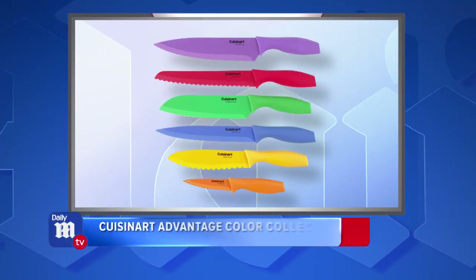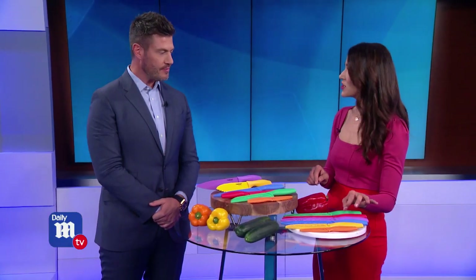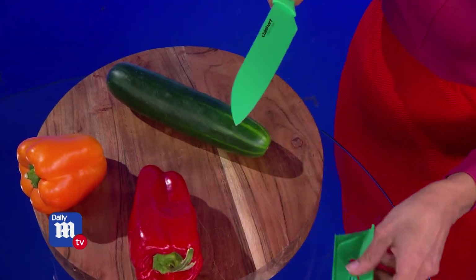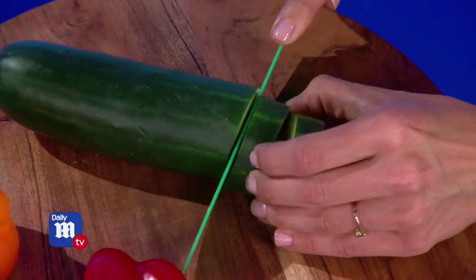All right, so today we have the Cuisinart Advantage Color Collection 12-piece knife set. It comes with six different knives with matching covers, which look very, very cool. All the blades are made with high quality nonstick stainless steel, and the handle is also ergonomic, so it's gonna make for really easy slicing.